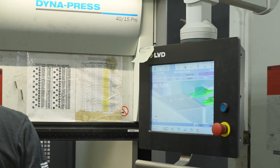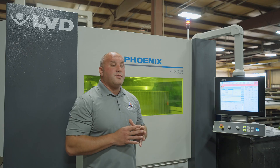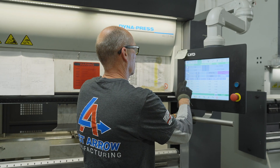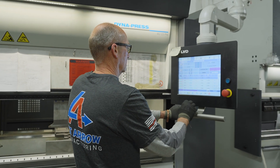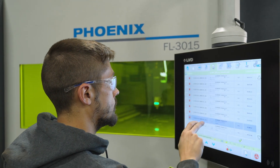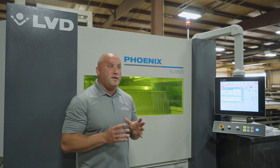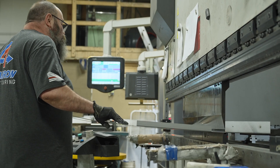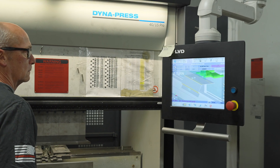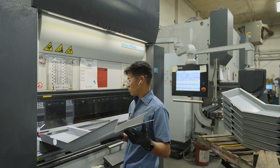One of the nice things with LVD controls is through the years the main controls stay the same. So as we're training operators we can have them go from machine to machine across different year machines and they get the same buttons to pull up programs and make adjustments. The operation on the control side is very easy to use, very easy to make adjustments on the fly. There's not a lot of back screens you have to go into for training — you can train mainly off one screen.